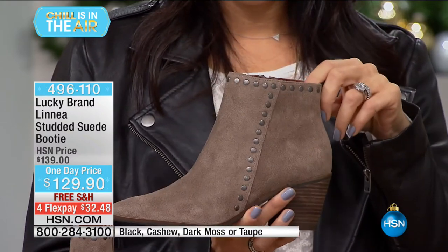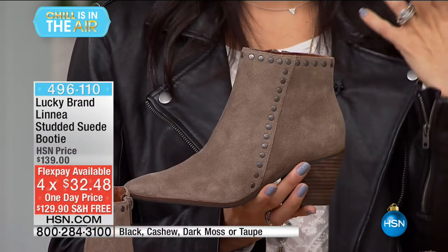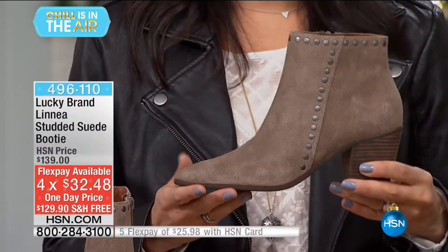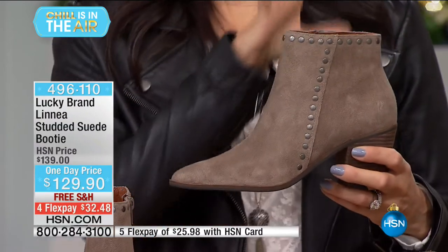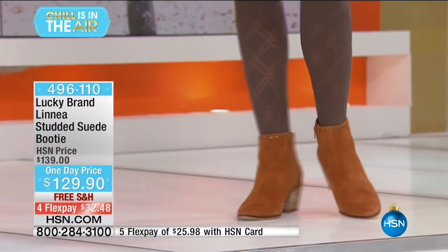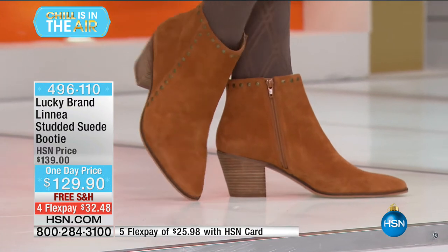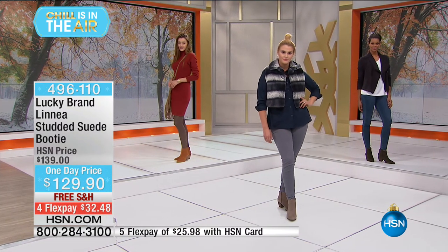A little bit of extra pizzazz — if you don't like a lot of bells and whistles but want to feel a little special, this is a great boot. It would also look great with dresses for the holidays. A chic, clean boot with a nice almond slightly pointier toe — not too pointy, capturing that pointier trend. The taupe and black have antique silver grommets, while the dark moss and cashew have antique brass.